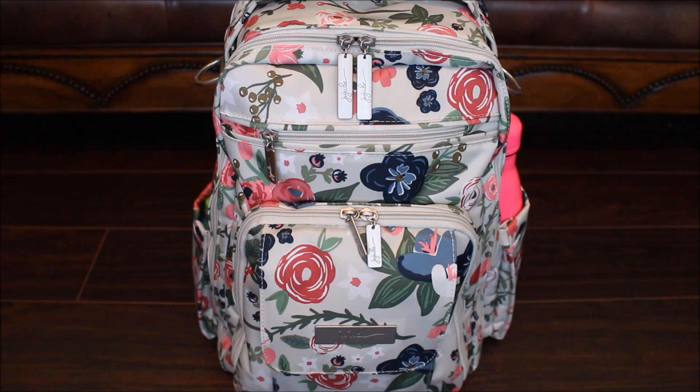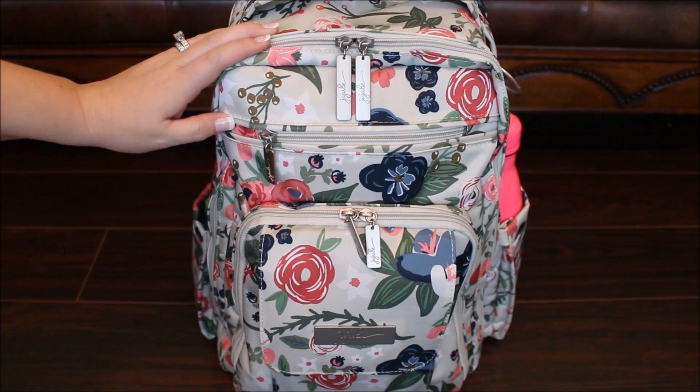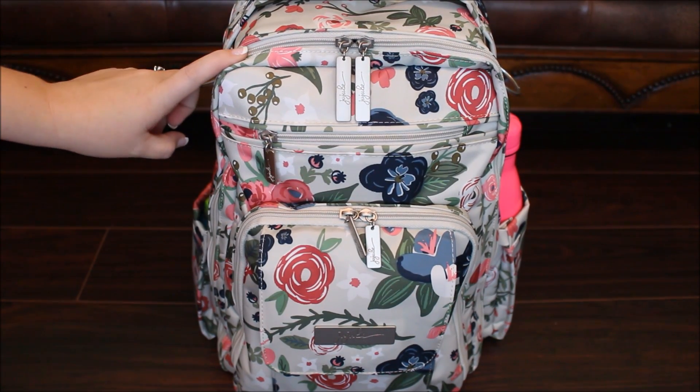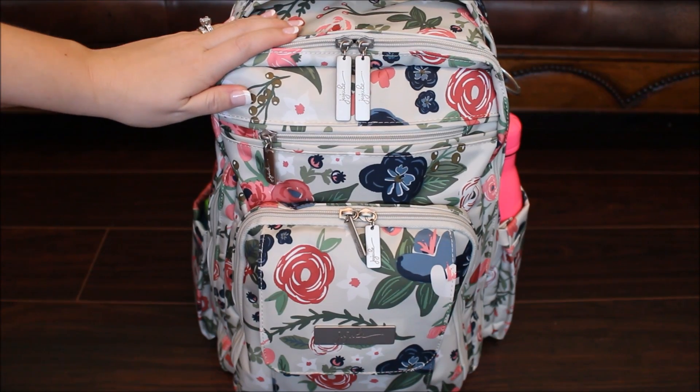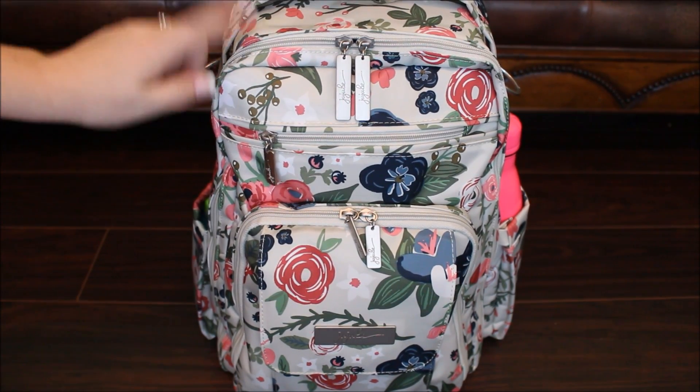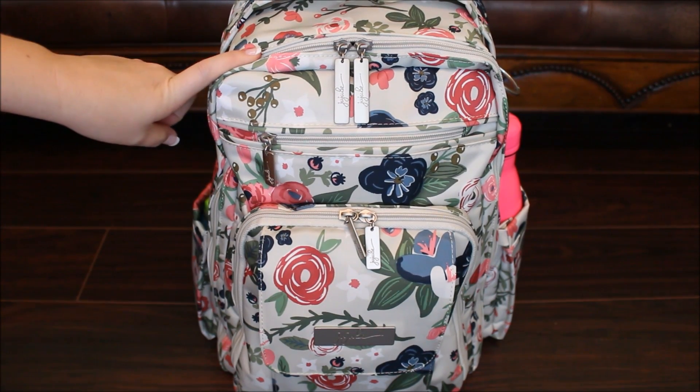Hey everyone, Gator Mom here. I have a quick packing video for you today on the brand new Jujubee Rosie Posie print. This is a collaboration they're doing with Tula that is going to be released on Tuesday, May 30th at 12 p.m. Pacific Standard Time.